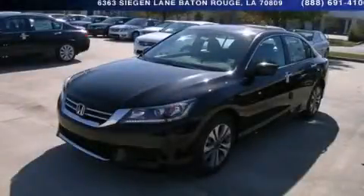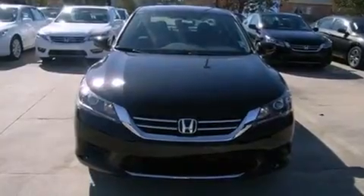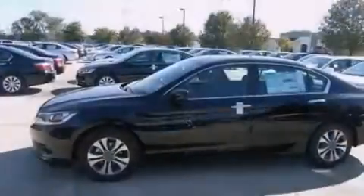This is a brand-new 2014 Honda Accord. It features a 2.4-liter four-cylinder engine and an automatic transmission.